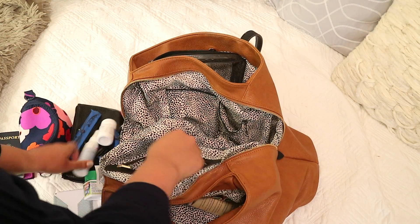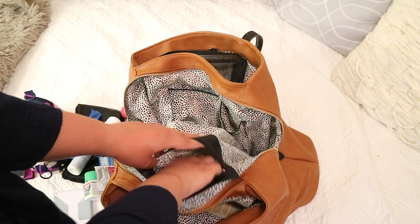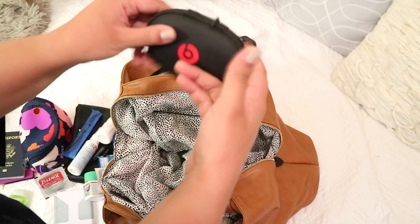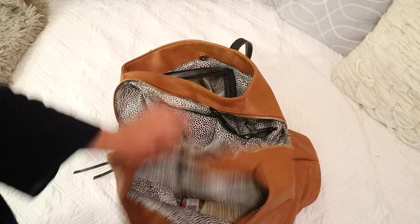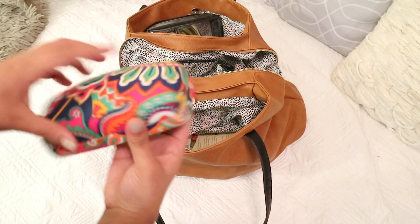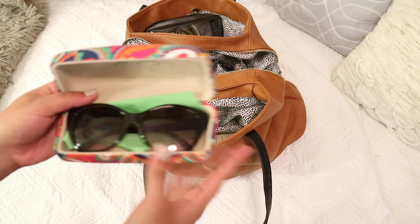I also have some more Tylenol and my headphones in there. Moving on to the last outer pocket, I have my glasses and sunglasses that I keep in there.